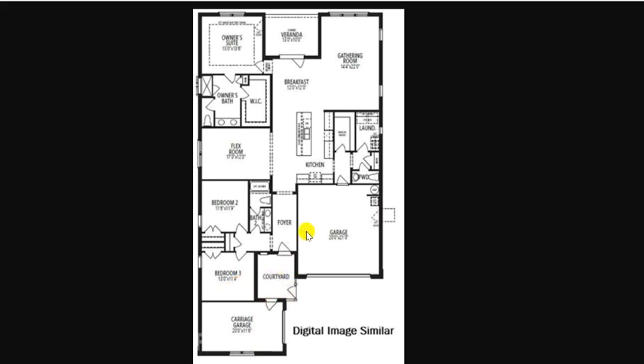This builder, Mattamy — we love them. You've got a gathering room in the back, the kitchen right there, a flex room, and an owner's suite — or primary suite as our MLS is going to start calling it. Then you've got this veranda, covered. And this has got privacy because you've got your house on this side and your house on this side — so you could go out there in your pajamas and have coffee.